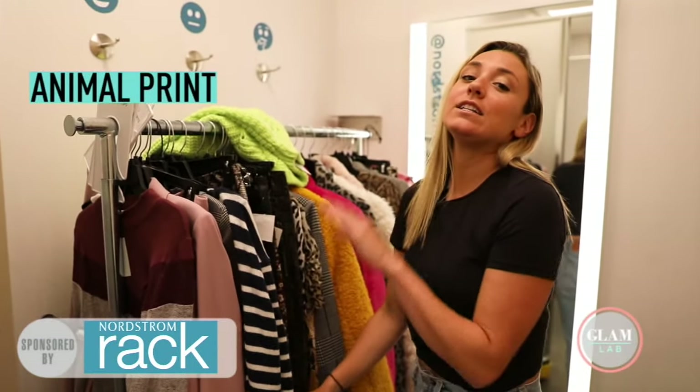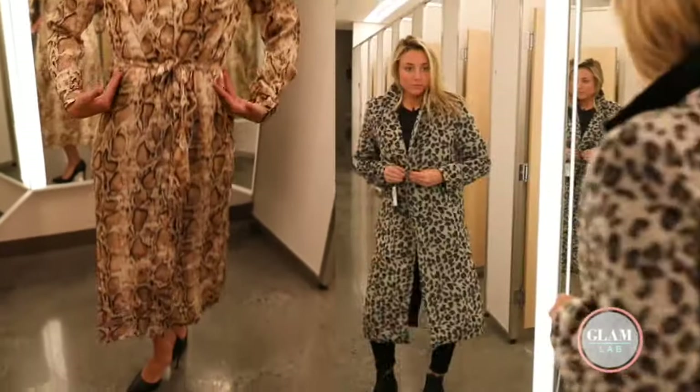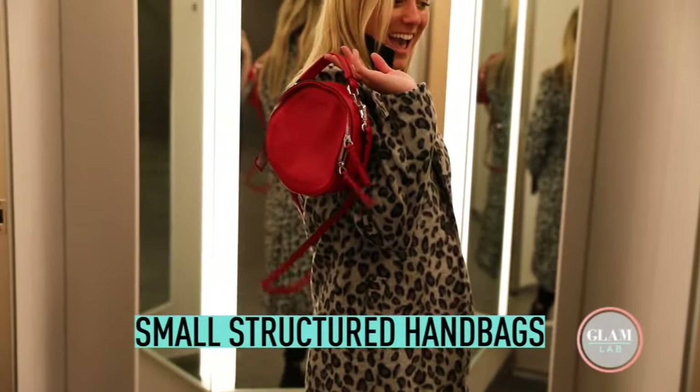Animal print is huge this year, from cheetah to snakeskin. If you really want to go wild, you can go full animal print. Oh yeah, and small structured handbags are huge.